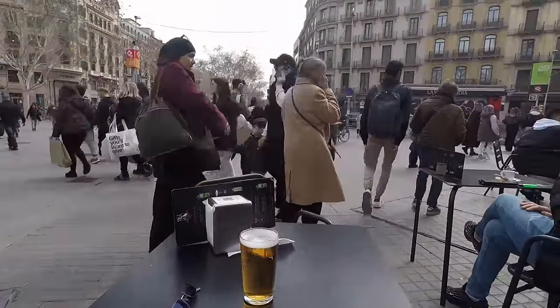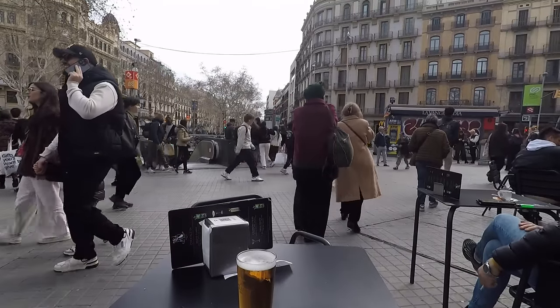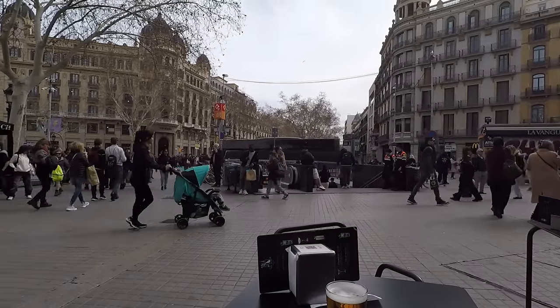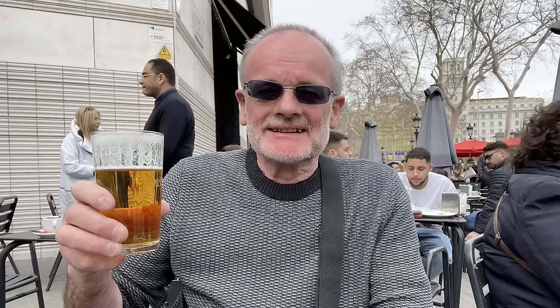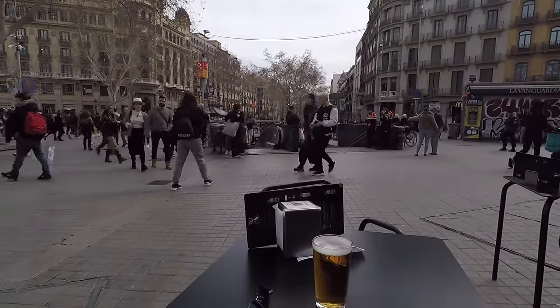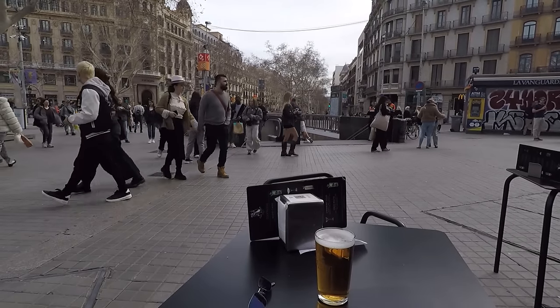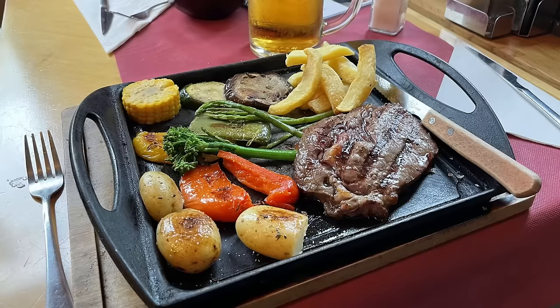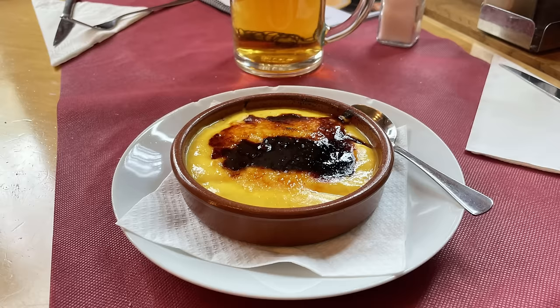I'm at the end of La Rambla boulevard at Plaça Catalunya - it's a perfect place to sit, have a beer and just watch the world go by. Time for my main meal of the day: patatas bravas to start, steak and roast veg, and crème catalana to finish. Just lovely - that should keep me going for the rest of this trip.